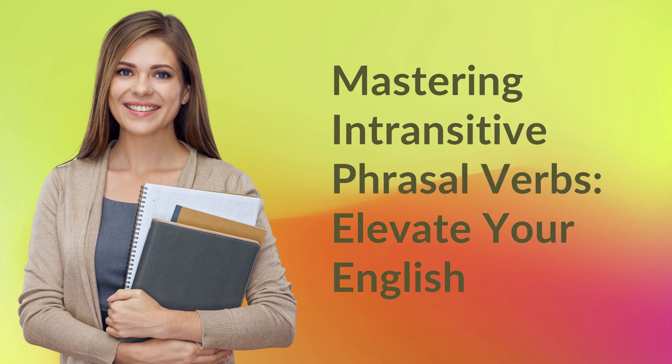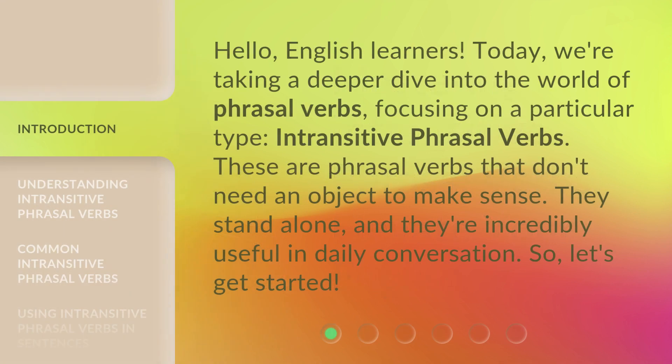Mastering Intransitive Phrasal Verbs — elevate your English. Hello, English learners. Today, we're taking a deeper dive into the world of phrasal verbs, focusing on a particular type: intransitive phrasal verbs. These are phrasal verbs that don't need an object to make sense. They stand alone, and they're incredibly useful in daily conversation. So, let's get started.